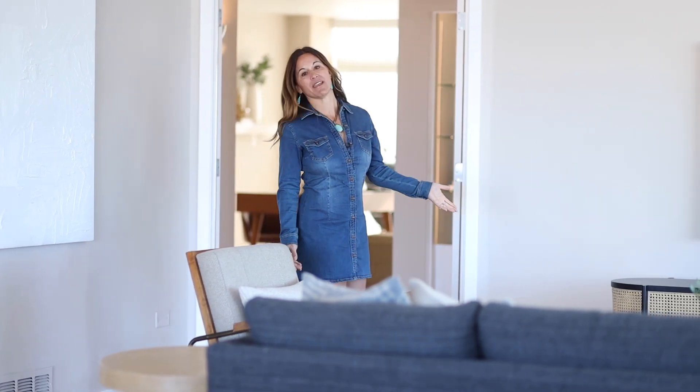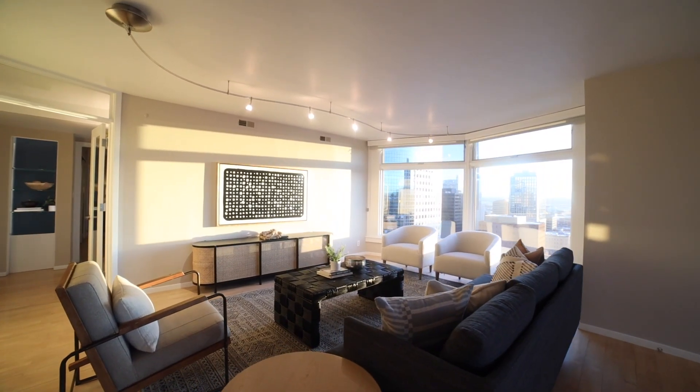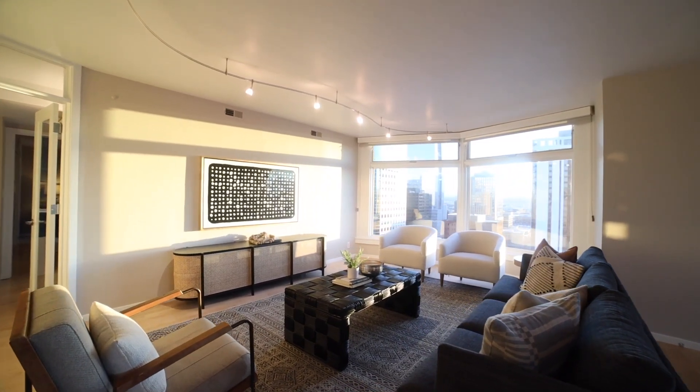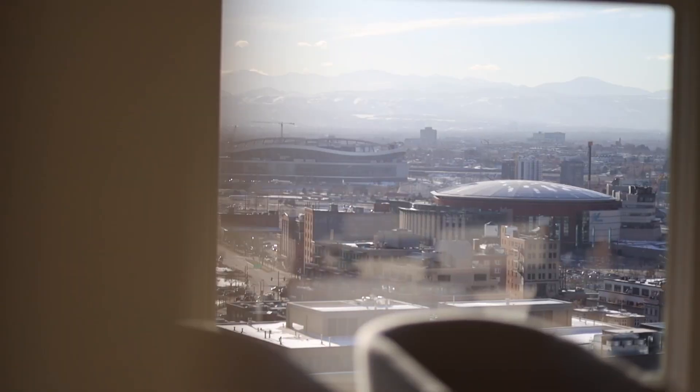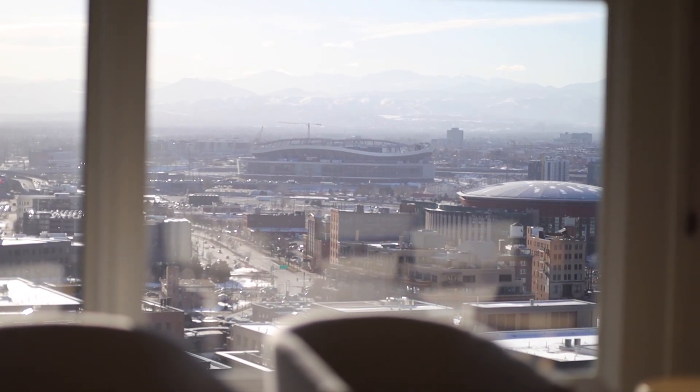Heading from the dining room into the living room, you have stunning windows that bring so much natural light. And the views — you've got city views, Larimer Street, and more expansive mountain views.